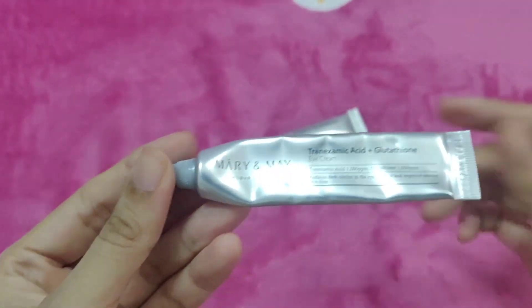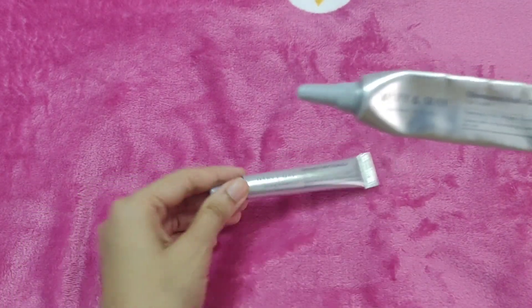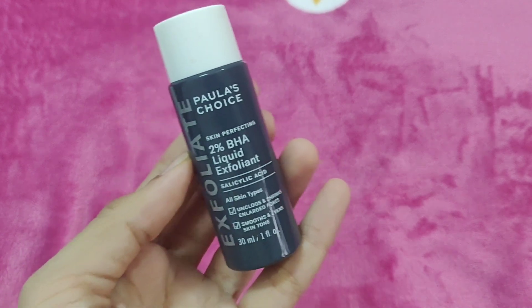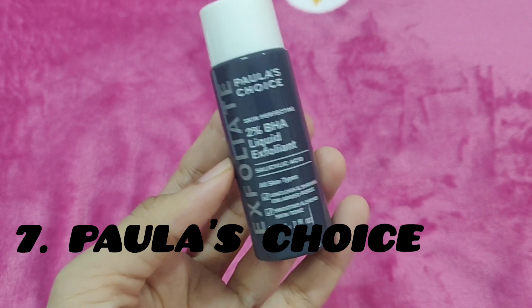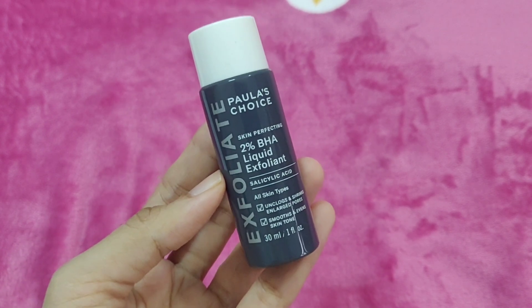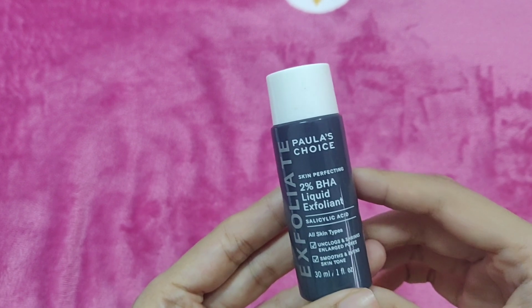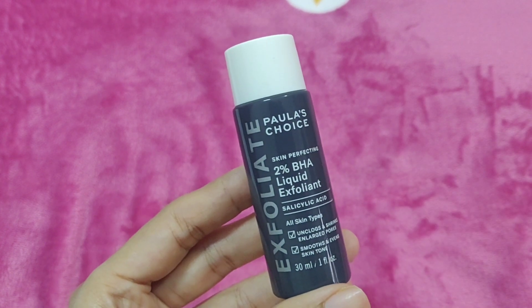I think my favorite is the eye cream. This brand is Paula's Choice. I have the 2% BHA Liquid Exfoliant. This is Paula's Choice and I have the 2% BHA exfoliant.